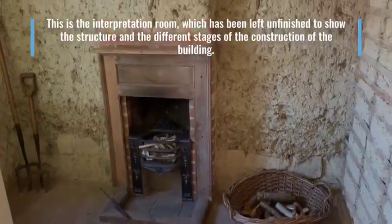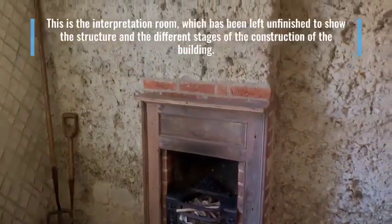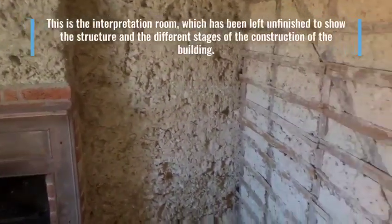This is the interpretation room, which has been left unfinished to show the structure and the different stages of the construction of the building.